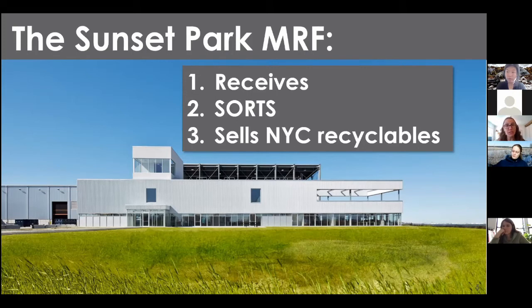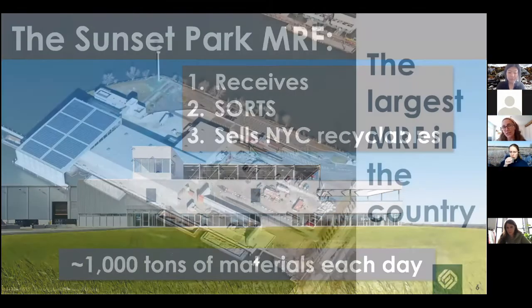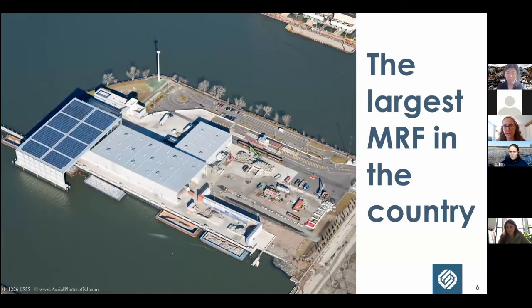Even though we're only receiving residential recycling, we're still getting about 1,000 tons of materials each day, which is a lot as far as MRFs go. That number has actually gone up since COVID — at one point in the summer we were receiving about 1,400 tons a day. That large tonnage actually makes us the largest MRF in the country by volume. We are very large and highly automated because we deal with such a diverse and large waste stream.